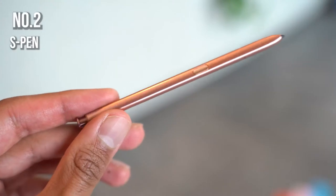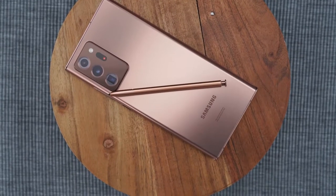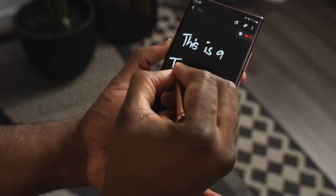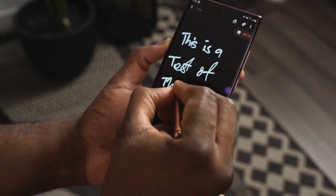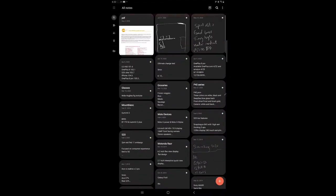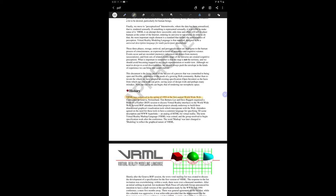The second key feature is the S Pen. We know the S Pen is one of the best features of the Galaxy Note series, and on the Note 20 Ultra it's even better — it has a faster response time of just 9 milliseconds, probably one of the fastest right now, comparable to the Apple Pencil. It also comes with new features including the ability to import PDFs and make annotations to them in S Note.